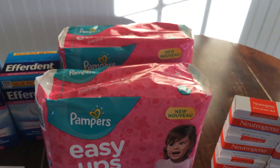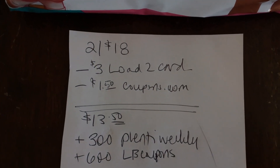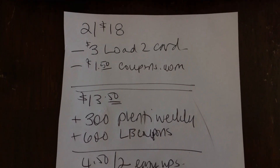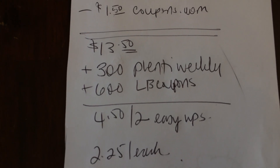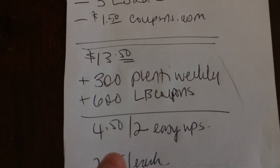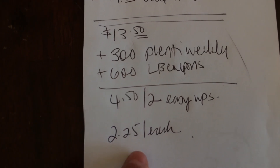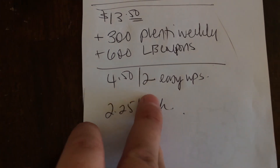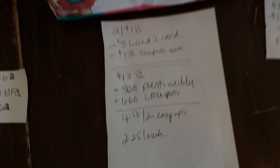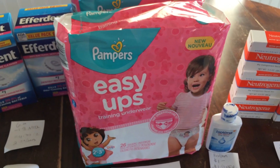And the last little deal — thank you Michelle's Frugal Living for this. I bought two packets of Pampers Easy Ups. Two for $18. I had a $3 load-to-card and a $1 printable from coupons.com, so $13.50 out of pocket. I was also awarded back 900 points — 300 from the weekly deal and 600 from LB coupons. That amounts to a total of $4.50 for two, or $2.25 each. I have a very young niece who will really enjoy these diapers.